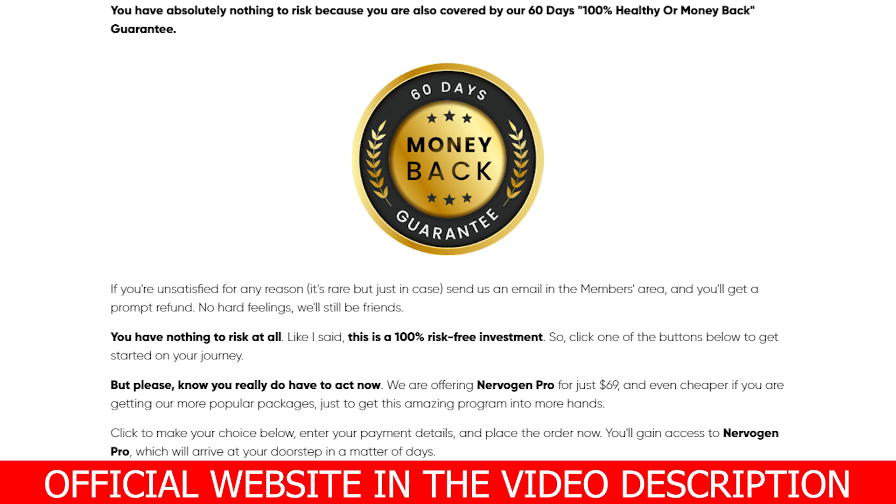If you are not happy with the benefits Nervalink has to offer, they will issue a full refund. Just contact them in the first 60 days from your purchase. Even if you used up the entire bottle or not, they would still give you your money back. This means you have two whole months to see if Nervalink is the right choice for you. No hidden fees or subscriptions — just a safe and secure one-time simple payment.